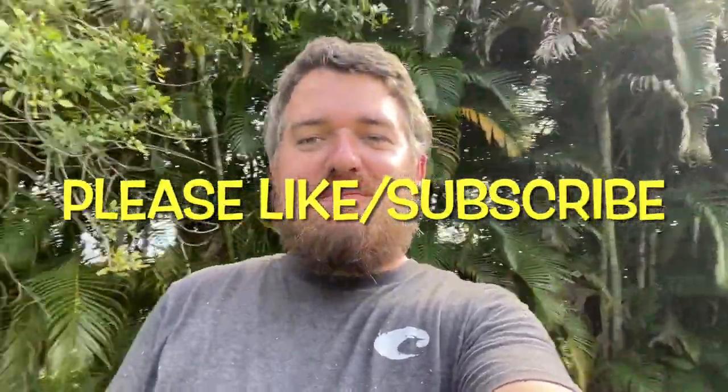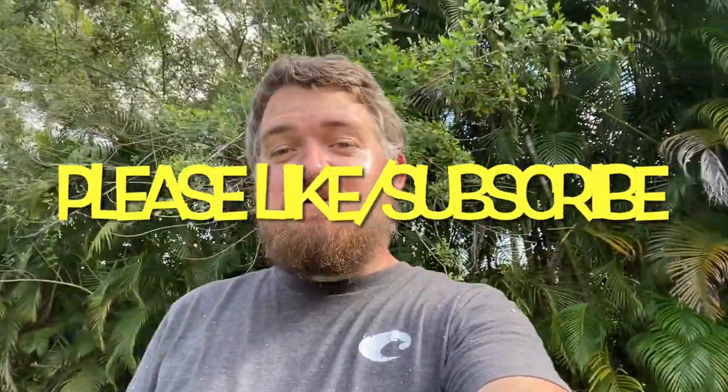Good afternoon ladies and gentlemen, Ryan here with Southern Reptiles. I hope everybody's having a wonderful day. We are still hard at work moving all the animals from the old property to the new property. If you are watching, please hit that subscribe button, share my videos, get your friends watching. Give me a thumbs up and hit the bell notification so you'll see any future content I put out, because there will be a lot of future content coming.